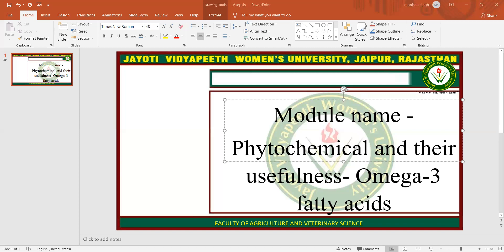I hope you are all satisfied with this session. This session is powered by Digital Version 2.0, Jyoti Vidyapeet Women's University, Jaipur. If you have any query, please mention it in our comment box and I will resolve them whenever we have a live session. Thank you so much for watching this session.